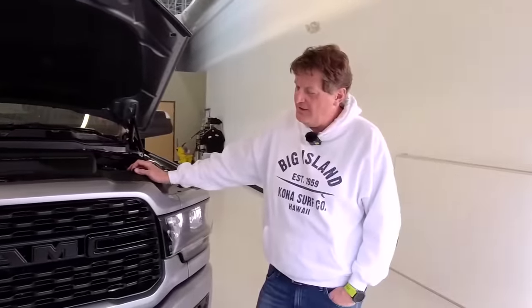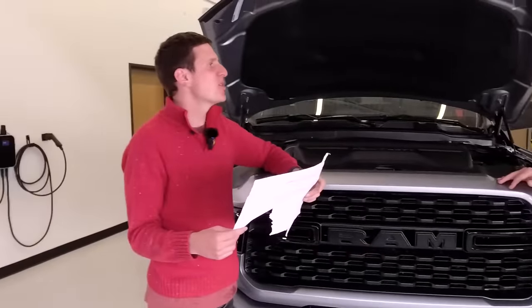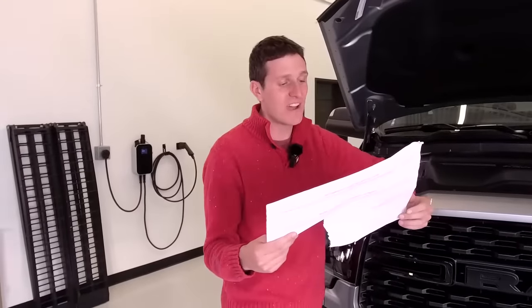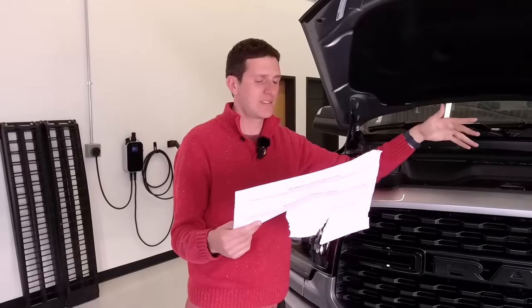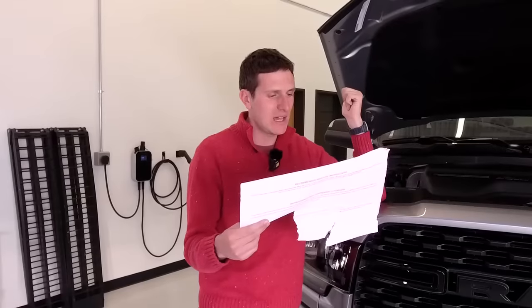I was worried the plow prep package was going to make the ride miserable, but now we've got the idea of actually hooking up a plow. Wink wink, Boss — if you hear us, give us a plow! We could plow the ranch road. The plow package for $245 also gives you the transfer case skid. It does not have a gas tank or oil pan skid, so it's not really the true off-road group, although it does have the limited-slip diff.